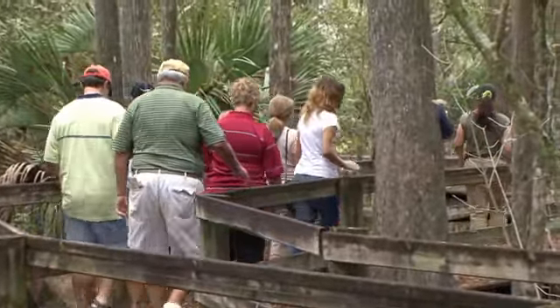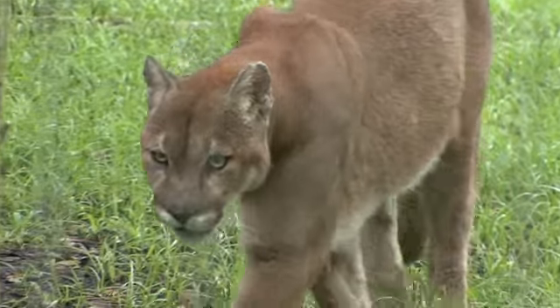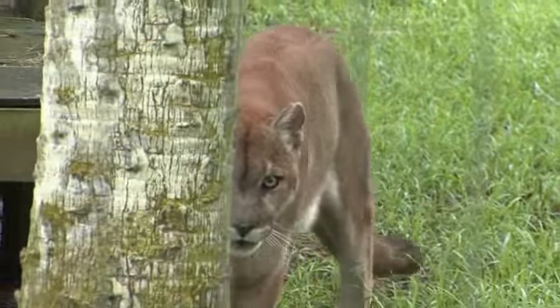Here we are at the end of the boardwalk, and our surprise is two beautiful southern cougars. Oh, here he comes! Hey, Chakoda — come here, come on!